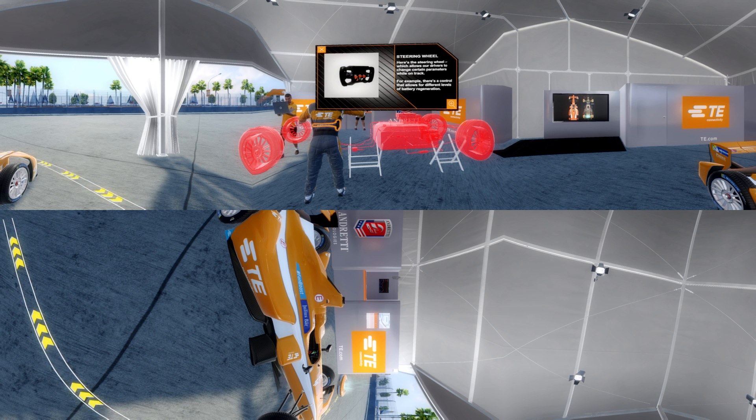Here's the steering wheel, which allows our drivers to change certain parameters while on track. For example, there's a control that allows for different levels of battery regeneration.